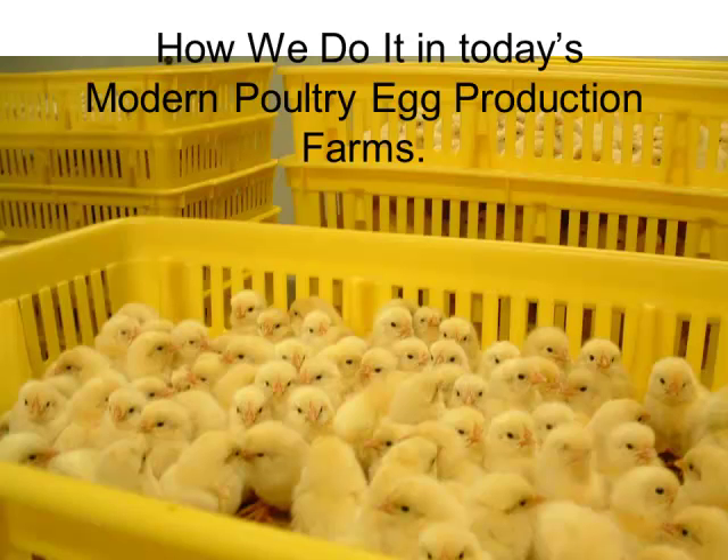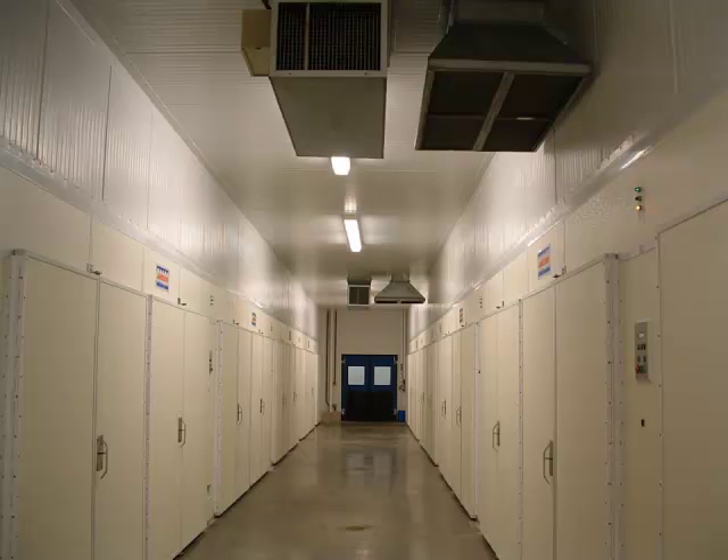Those eggs are transported to an incubation facility where each bay holds racks of eggs, and each day another egg rack is pulled out. They spend 18 days in an incubation phase and then three days in a hatching phase — 21 days total. Temperature is controlled in specific ways to enable those eggs to hatch, and then the birds are transmitted in a HEPA-filtered truck to a pullet growing facility.